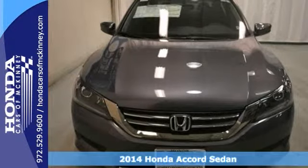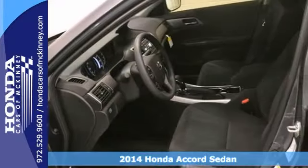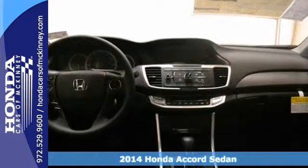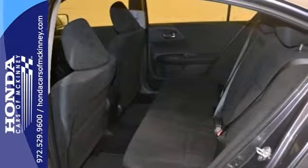Here's a 2014 Honda Accord LX. This sedan has a lot to offer, including keyless entry, steering wheel controls, and an anti-theft system. It also has power windows and locks, a rear defroster, and anti-lock brakes.